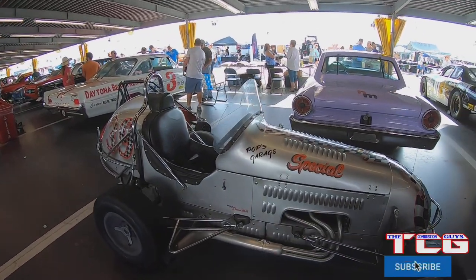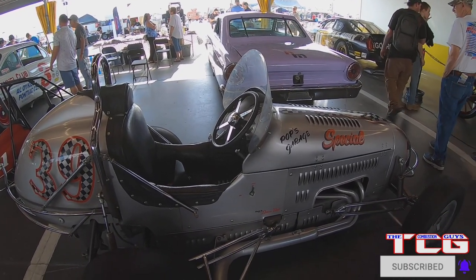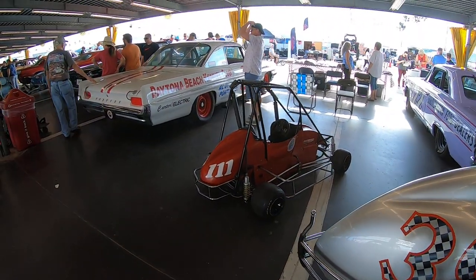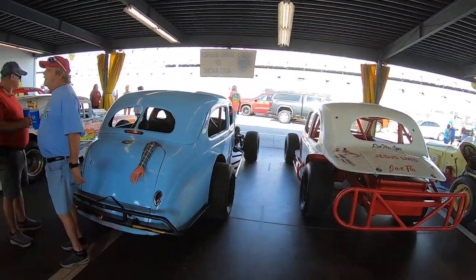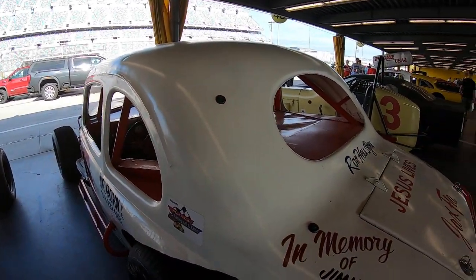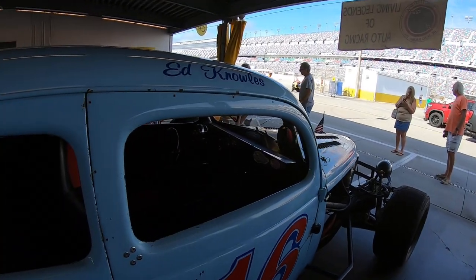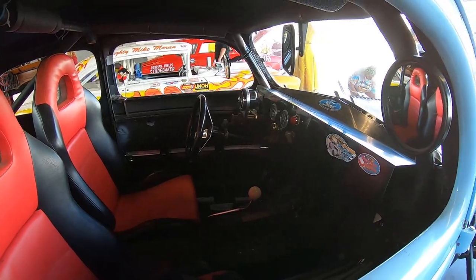This is absolutely adorable — it's like a miniature roadster. It's an Indianapolis Roadster, basically just a miniature of it. Oh, I'm hanging out. Got some nice new seats in there, looks nice.